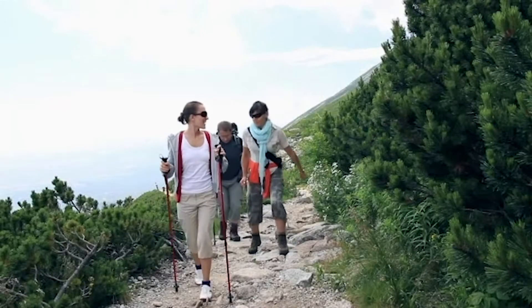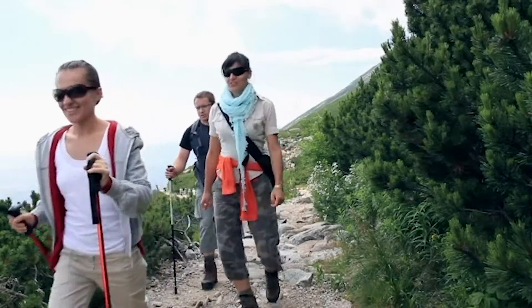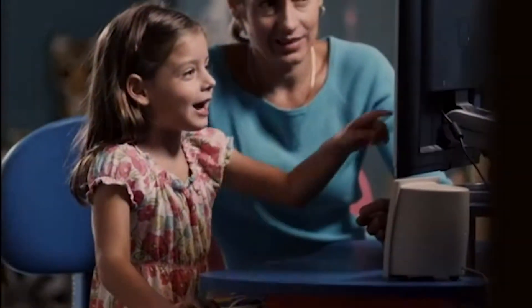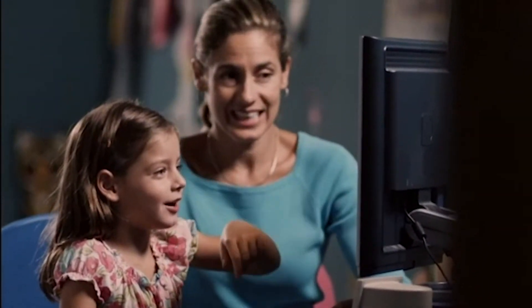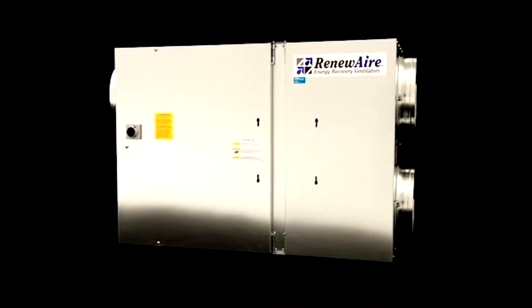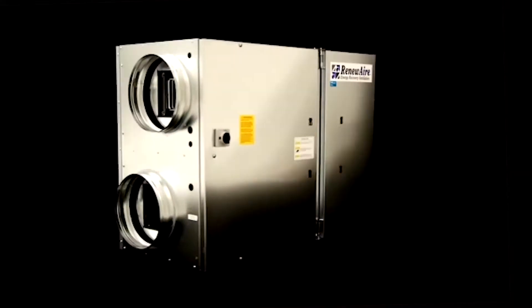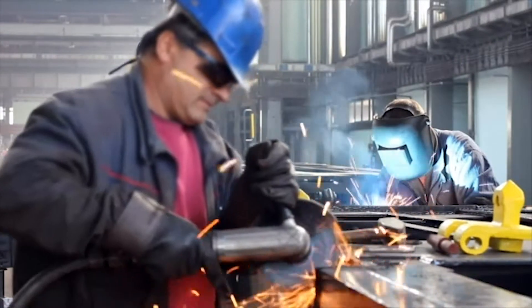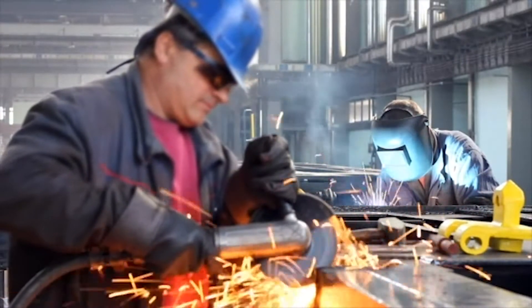Nothing is more invigorating, more healthy, more renewing than fresh air. That's why when it comes to indoor air quality, you don't want to compromise. And you don't have to with RenewAir, the pioneer and leader in energy recovery ventilation. Breathe easier, knowing RenewAir delivers greater comfort, healthier living and working conditions, and superior energy efficiency.